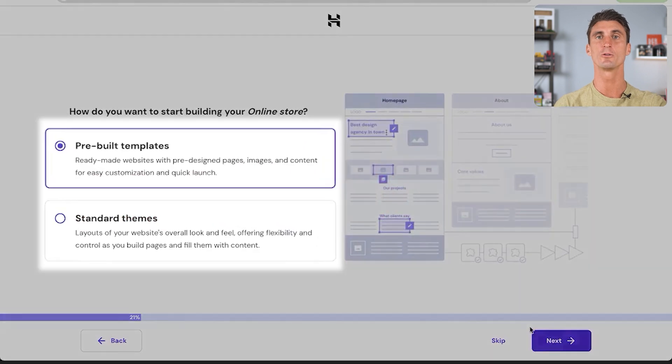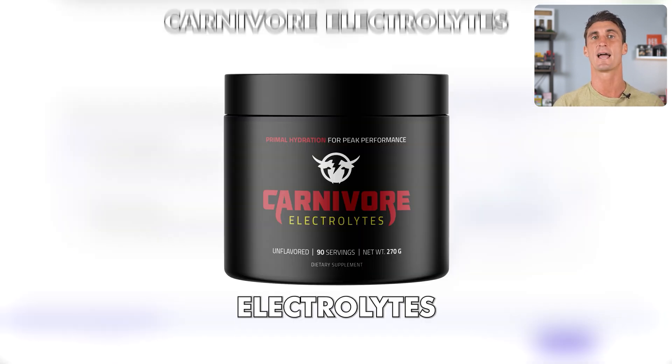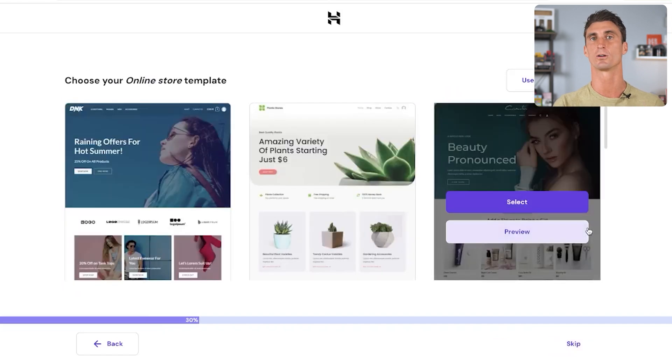The next step is actually building out the WooCommerce store. This is where you choose how you want to start building your website. There are plenty of ready-made websites where all you need to do is update the images, text, header, and coloring to match your brand colors. This is the best way to go because with a base template you're so much closer to launching your product — you just need to spend a little time updating and customizing some of these options. We'll select pre-built templates and click Next.